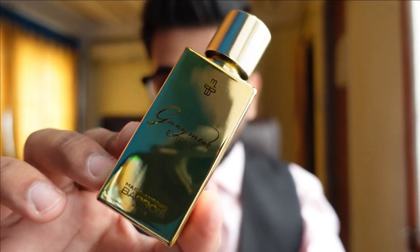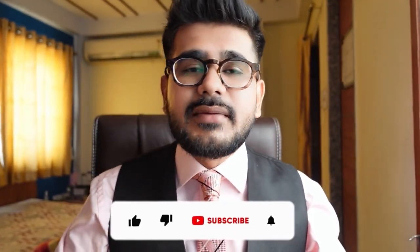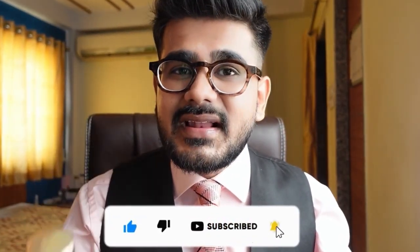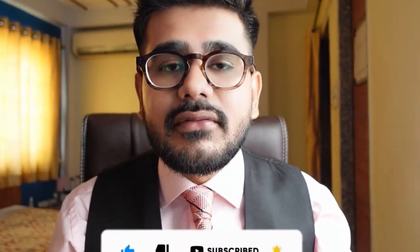Honestly, I never expected this many compliments from this one. Welcome to another video of Free Green Gem, guys. Today we'll be talking about Ganyme X-Ray, which is the latest release from this house and is getting a lot of hype because of the Ganyme DNA. If you haven't subscribed to my channel yet, click the subscribe button and hit the notification bell so you get notified whenever I upload a new video.